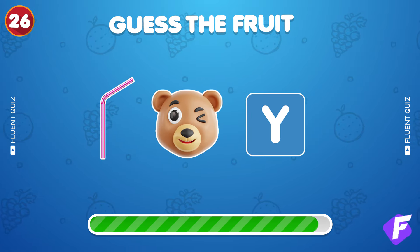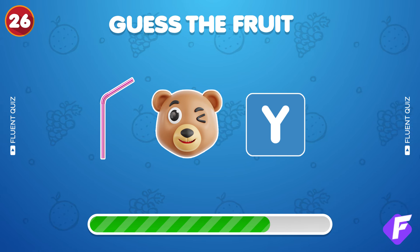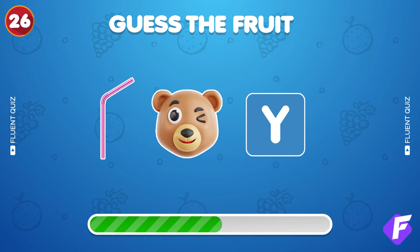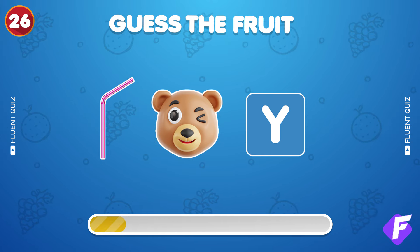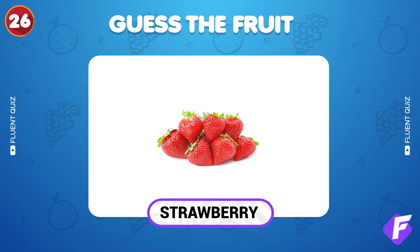Another three emoji challenge — guess away. Got it, it's strawberry.